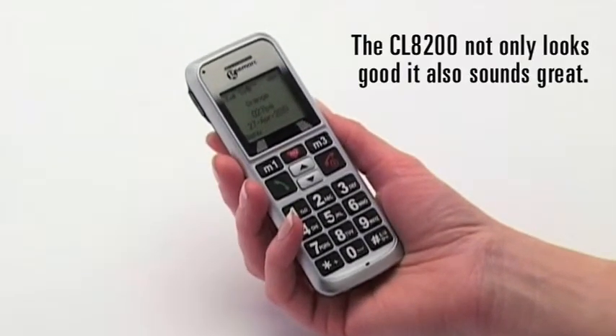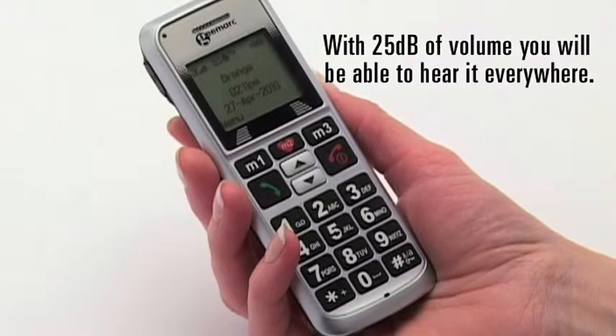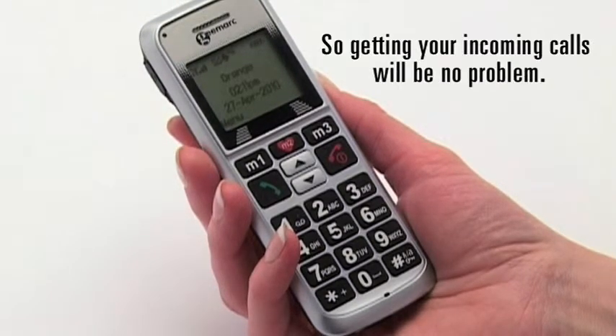The CL8200 not only looks good, it also sounds great. With 25 dB of volume, you will be able to hear it everywhere. It also has an extra-loud ringer and strong vibrator, so getting your incoming calls will be no problem.